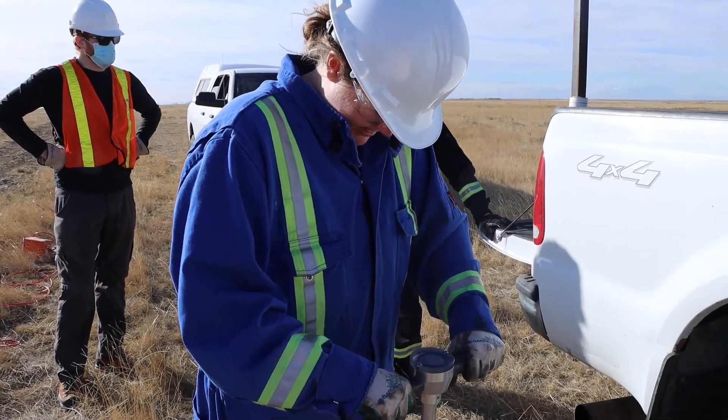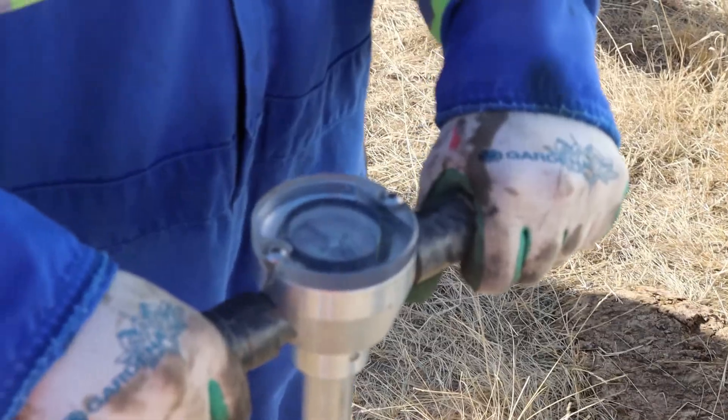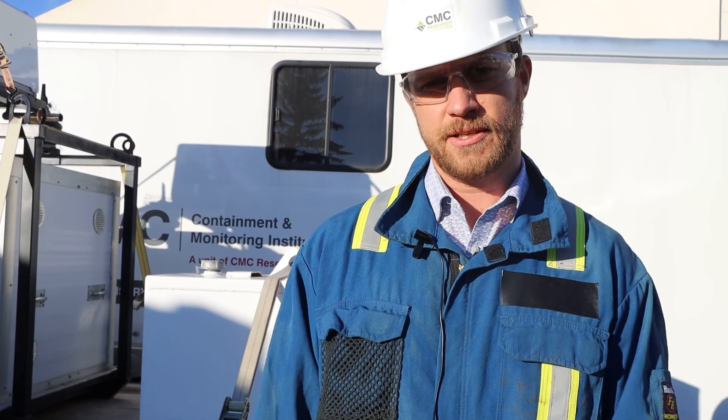This is important because we want to see where our CO2 is going. We need to make sure that it's staying in the reservoir where we inject it, and that it's not leaking anywhere to the surface or up any cracks or fractures.